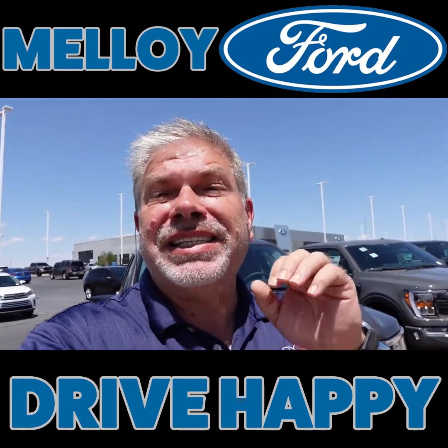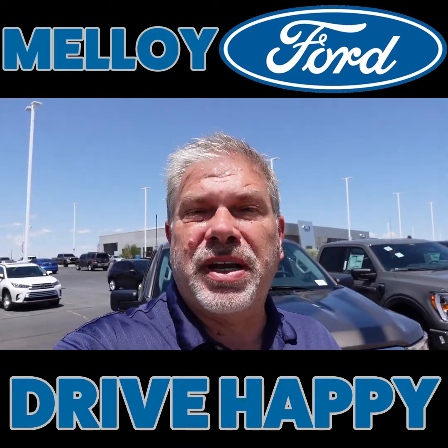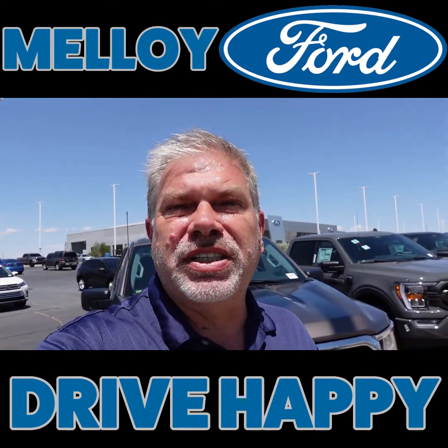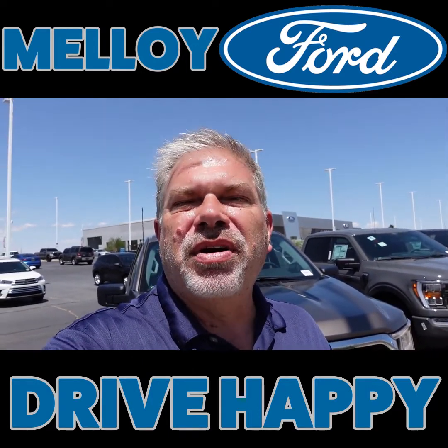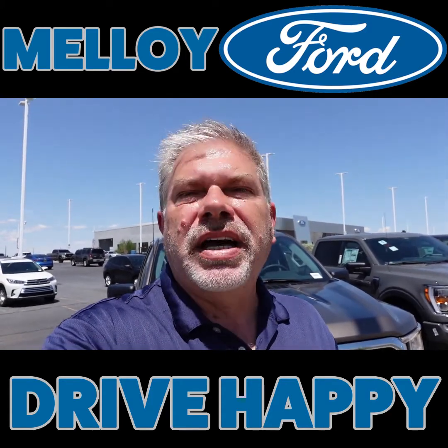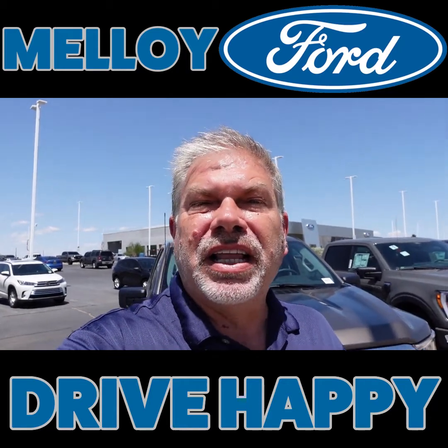Also remember, it is Saturday, so if you are looking for Sunday service, you need to set that appointment up right now. Go ahead and give us a call, 505-866-3100, or go online at malloyford.com. You can schedule your appointment there, or you can also click the link in this video.